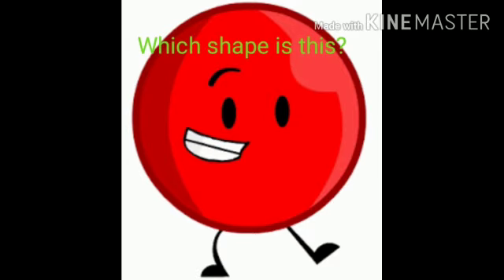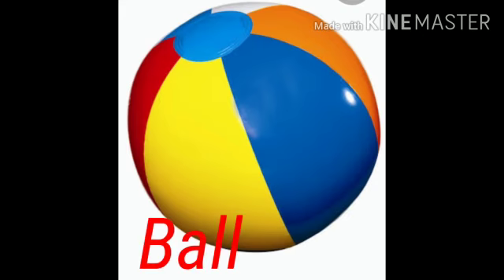Which shape is this? Circle shape. Like a ball, round and round.